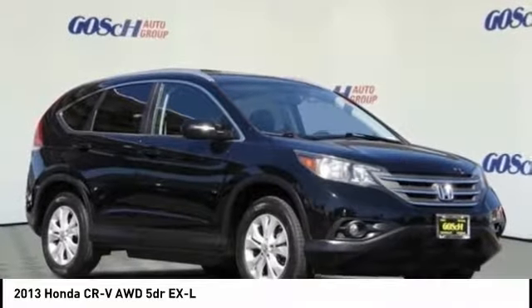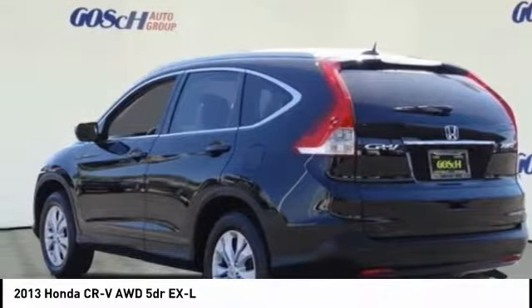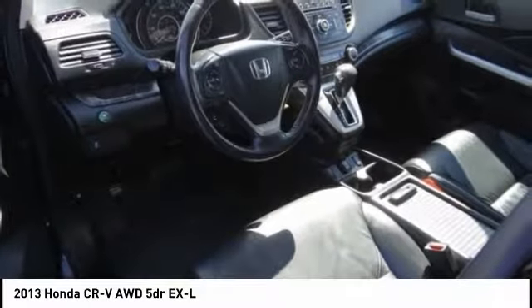Take a ride in the 2013 CR-V — a top recommended vehicle because of its car-like driving manners, good value, cool technology, and comfy interior, priced below $20,000.